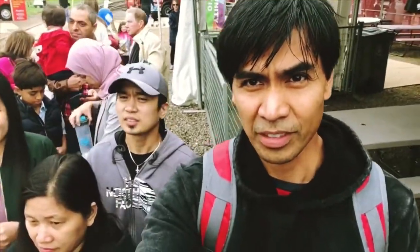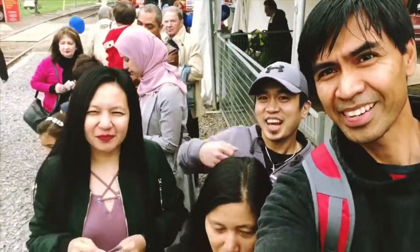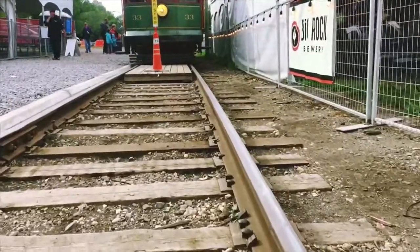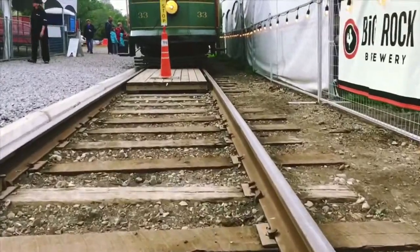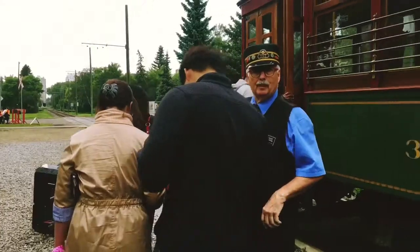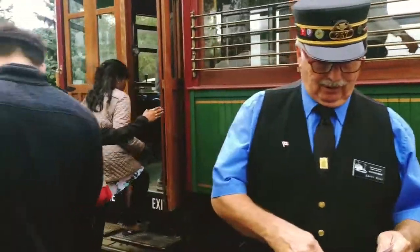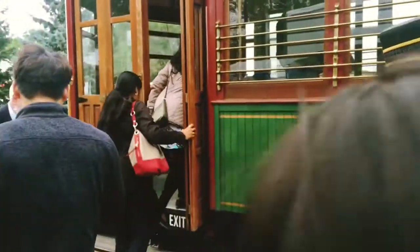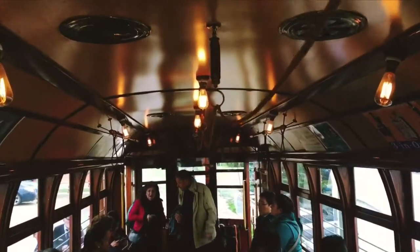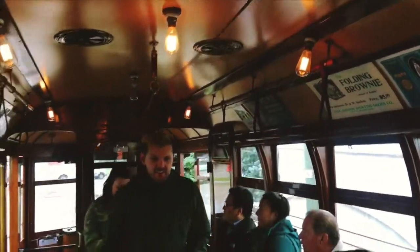Hey guys, we are going to ride this high-level streetcar. We are so excited. We are entering the high-level streetcar now.